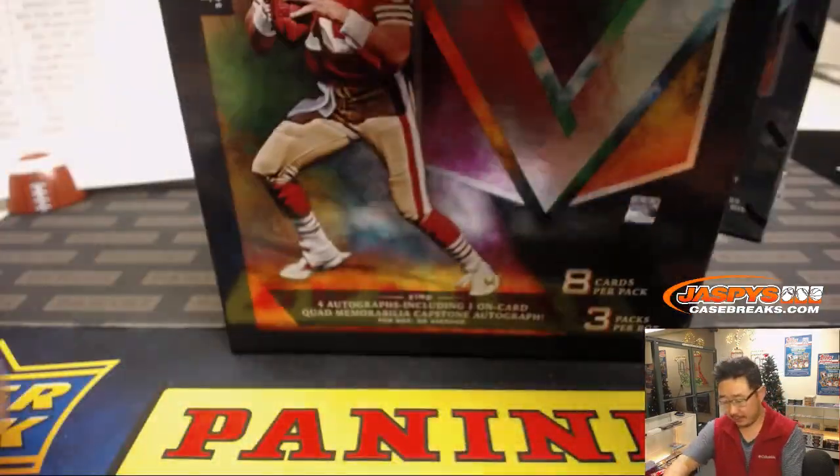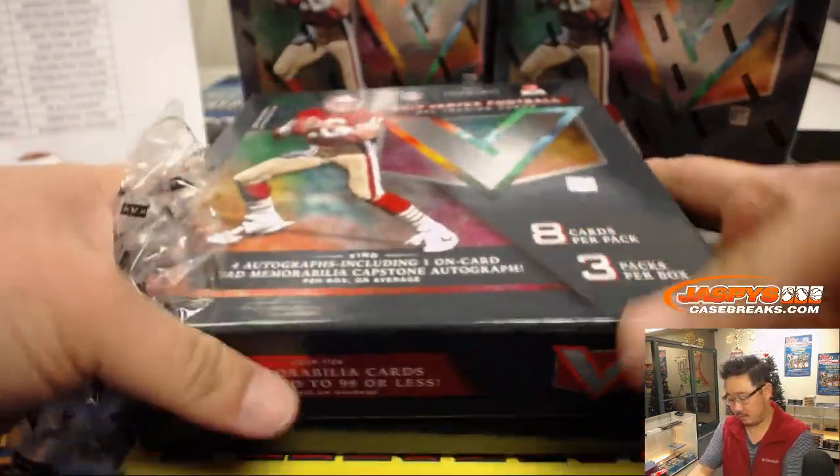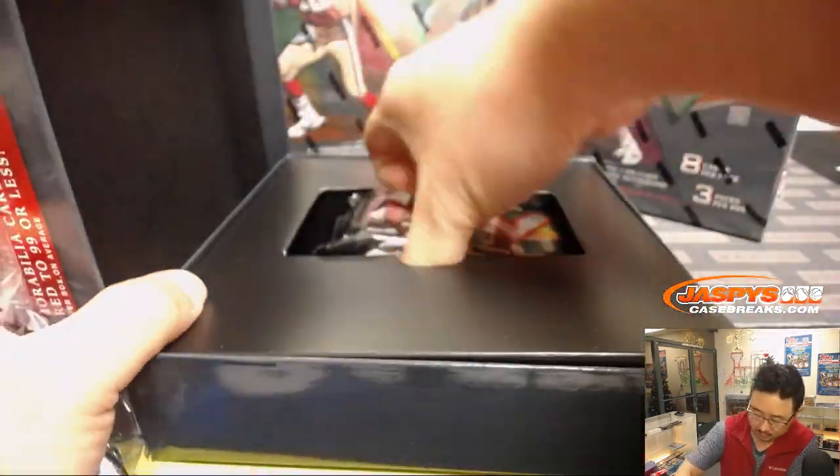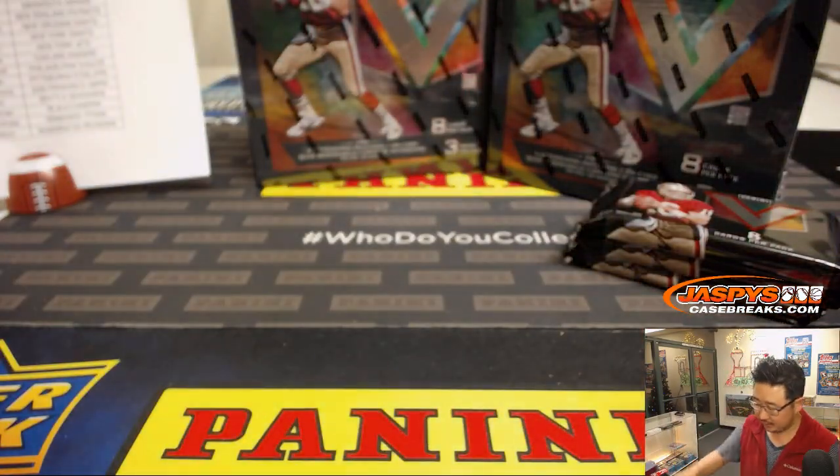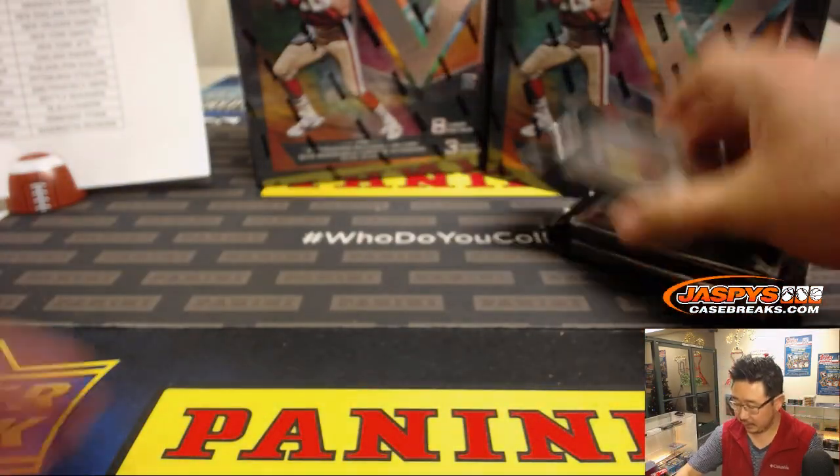Good luck, everybody. We saw some nice stuff out of that first inner case, so let's hope that trend continues in this case.